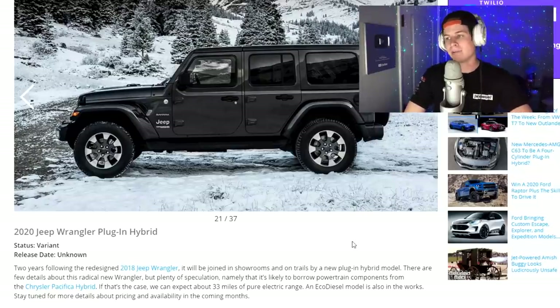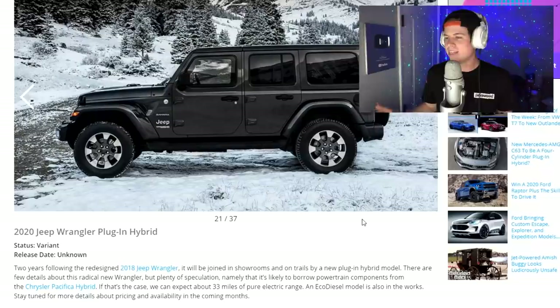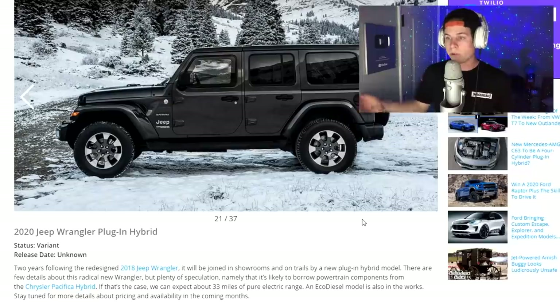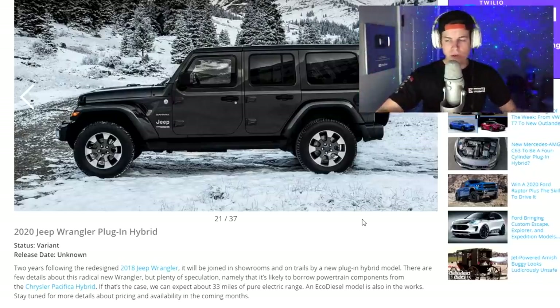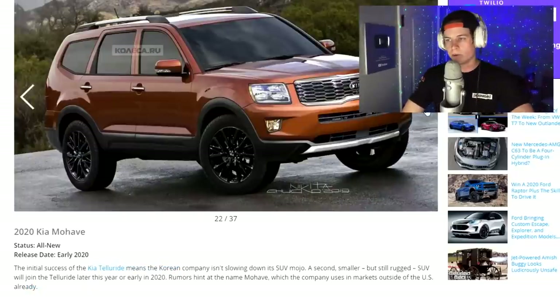2020 Jeep Wrangler plug-in hybrid. I mean, instant torque, I guess — but what are you going to do in a hybrid Wrangler? This is just straight up a high school or college girl car at that point. You want a Wrangler? You want a hybrid? There you go. I know Wranglers don't get good MPG and they're not fast, and they're not supposed to be, but it's a Wrangler. That's like taking a Mustang and making it electric. Why would you want to do that?